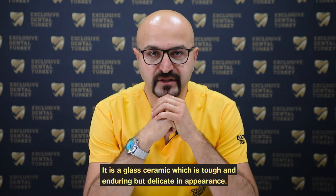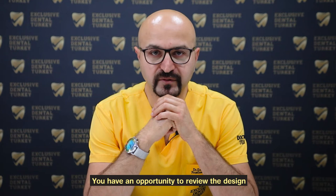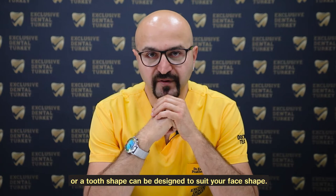It is a glass ceramic, which is tough and enduring, but delicate in appearance. You have an opportunity to review the design according to your preference, or the tooth shape can be designed to suit your face shape.